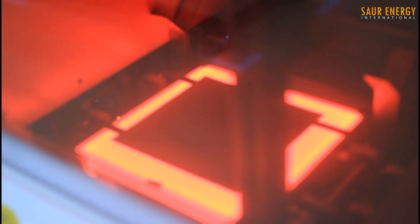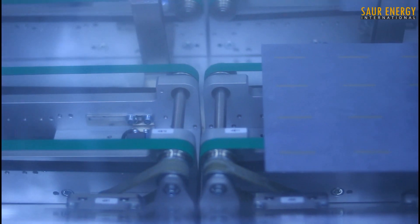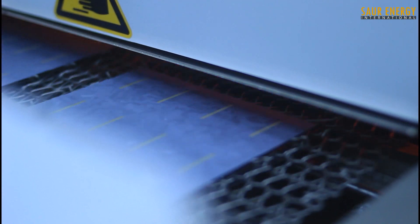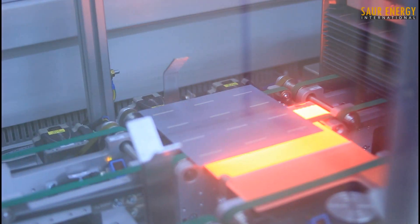Aluminum paste is applied to the wafer's rear surface, further enhancing cell efficiency. Silver paste is screen printed onto the wafer's front and rear surface and then co-fired to add the cell's negative and positive metal electrodes.